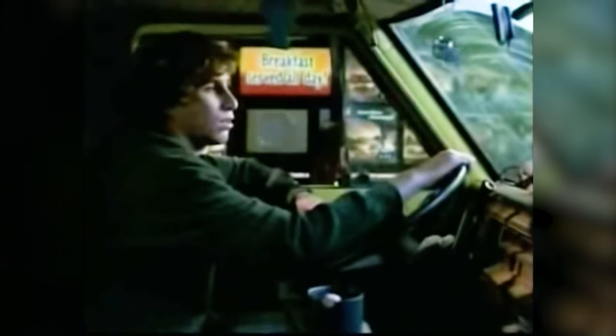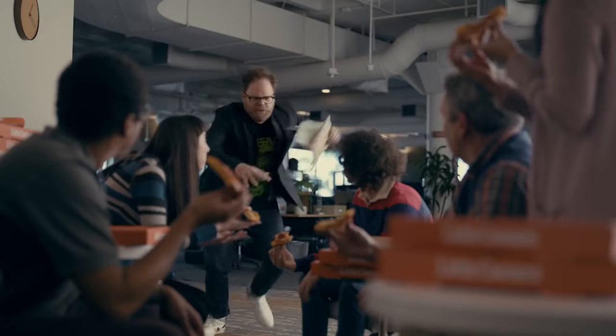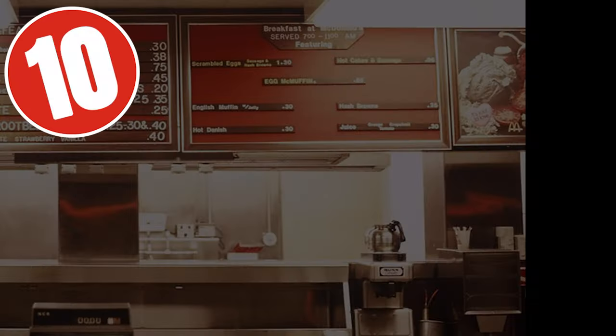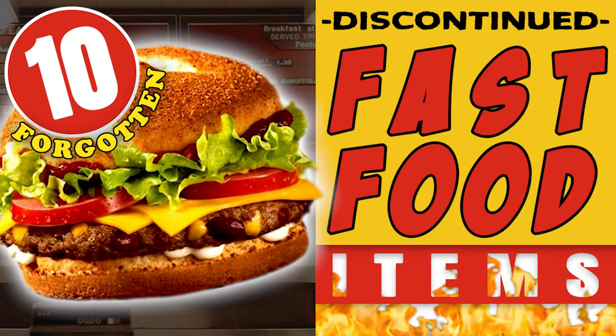Hey everyone! In this video we revisit some fast food menu items that had enormous popularity with restaurant customers, but were then discontinued, leaving many to longingly recall the good old days when they could walk into or drive up to their favorite restaurant and order these fast food classics. Listed in no particular order of popularity, let's peer into the past and take a look at these bygone menu item favorites.